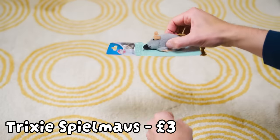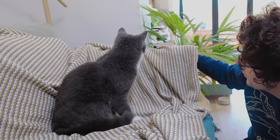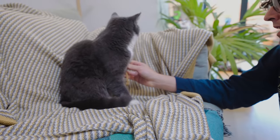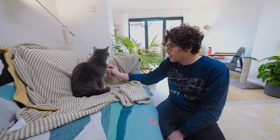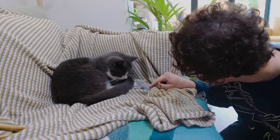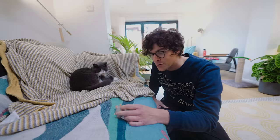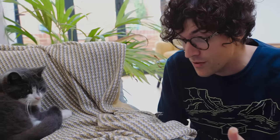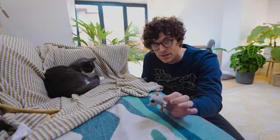First up we have Trixie Spielzug — a very basic catnip-filled rat. Fuji doesn't seem interested at all. I'm not sure if it's because she's just had a big meal and is tired, or if she just doesn't give a shit about Trixie. The Spielmouse has so far been a disappointment. It's the cheapest, most basic little rat — nothing that exciting about it.